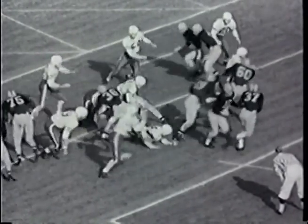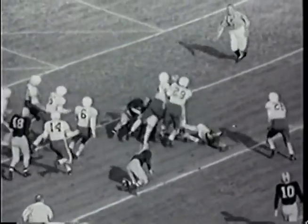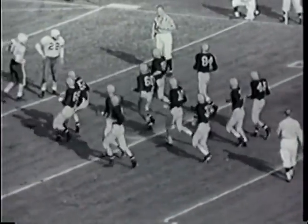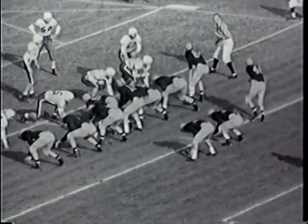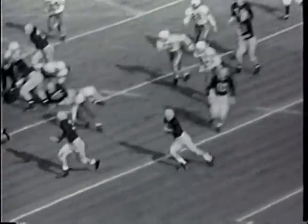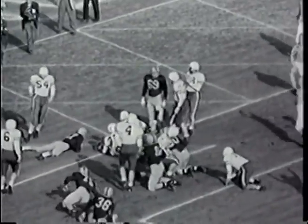Second down, about 6 yards to go — 2nd and goal for Illinois. Quarterback Tom O'Connell calling the signals, a sophomore from Chicago's South Side, behind a balanced line. Sends his flanker out to the right — that's Johnny Karras — with a man in motion out to the left. There's a pitch back, Karras is up to the line — it's good! There's no stopping them at the opening — touchdown for Illinois!